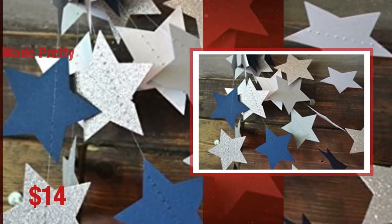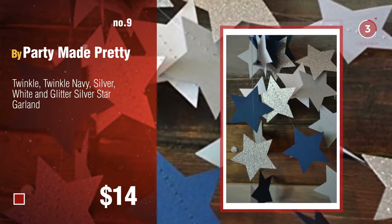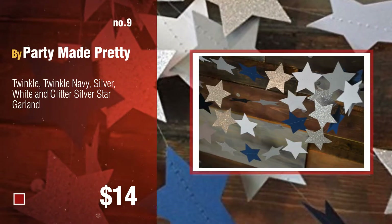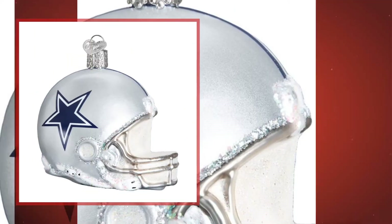Number nine by Party Made Pretty. The top Dallas Cowboys Christmas decorations were collected from the most trusted online retailers like Amazon and Best Buy. Number ten by Old World Christmas.